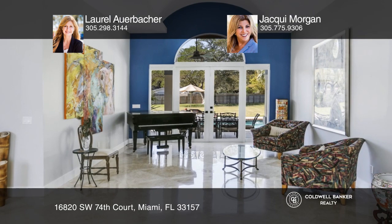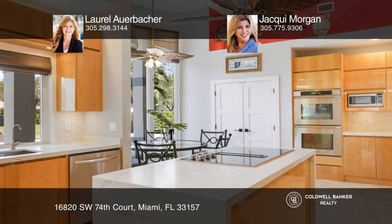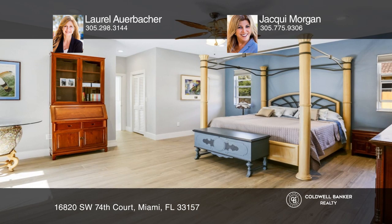This executive 5-bedroom, 4.5-bath pool home with an office sits on a 30,610-square-foot lot in Palmetto Bay. You'll love the double-door entry to the living and dining rooms with oversized windows, high ceilings, and travertine flooring.